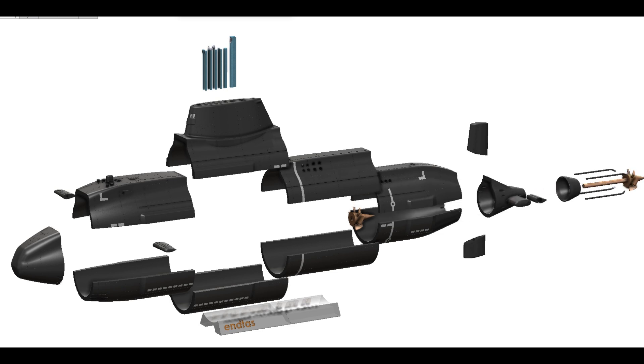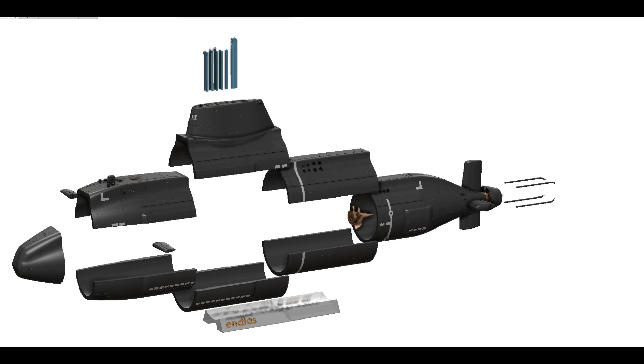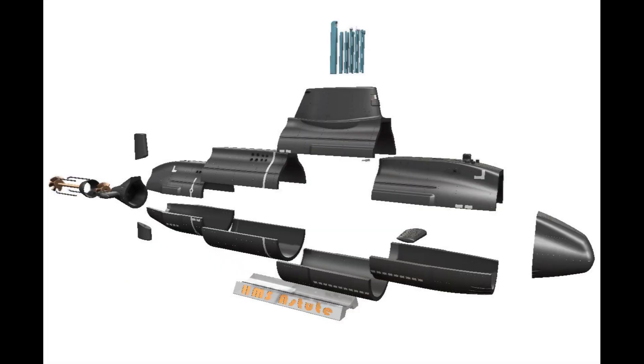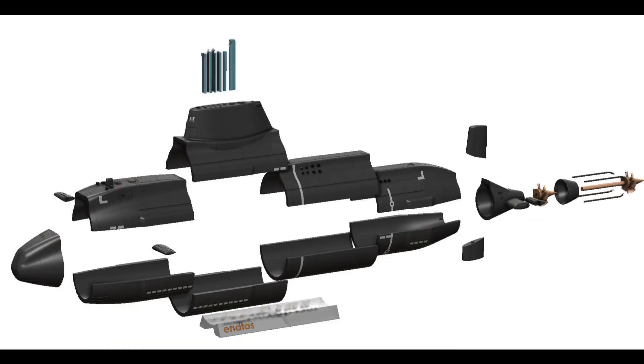Step 7: Paint the Model. Using acrylic or enamel paints to achieve a realistic appearance. Refer to reference images or documentation for accurate color schemes. Apply decals or custom markings if desired, and consider adding a clear coat for protection and a glossy finish. Step 8: Display. Once your submarine model is complete, showcase it in a protective display case or on a dedicated shelf. Share your creation with fellow enthusiasts.